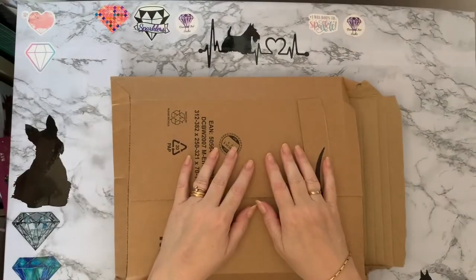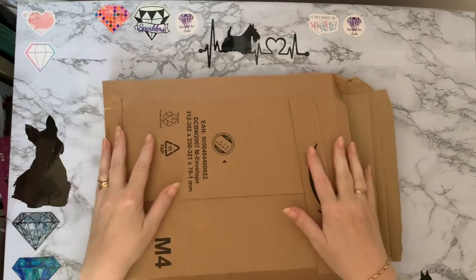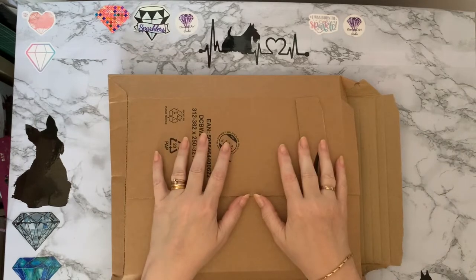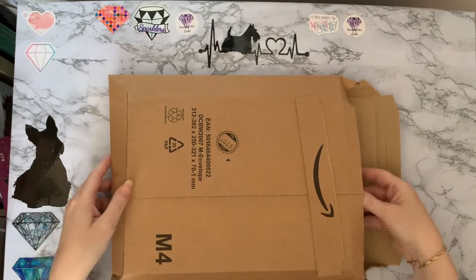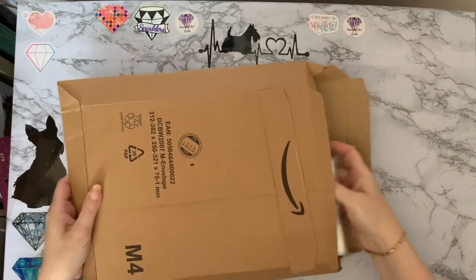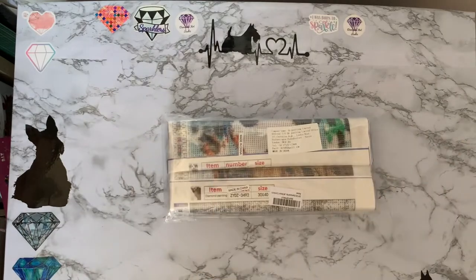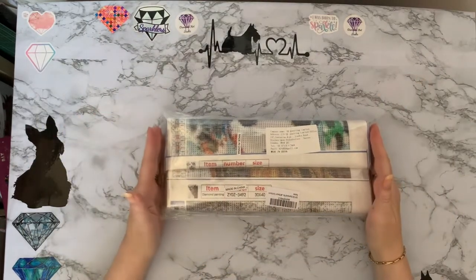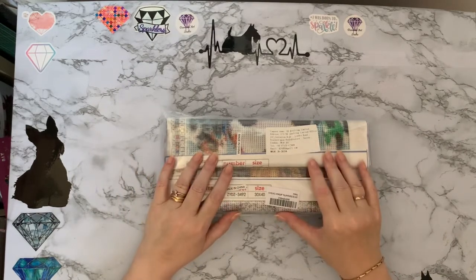Hi everyone, Liz here, thanks for stopping by. I've got a smiley Amazon parcel today — one of those 'it would have been rude not to get them' moments. It's my favorite size, so let's have a look and see what we've got. It is a four-pack of 30 by 40 diamond paintings!